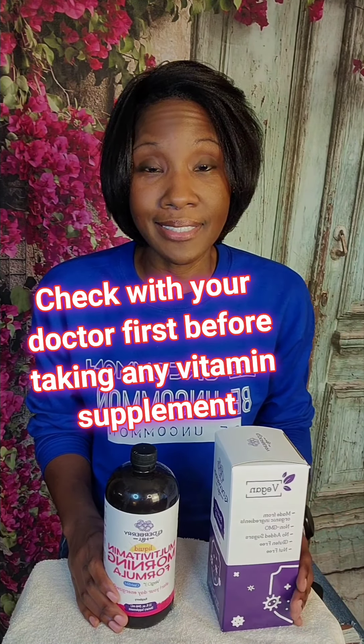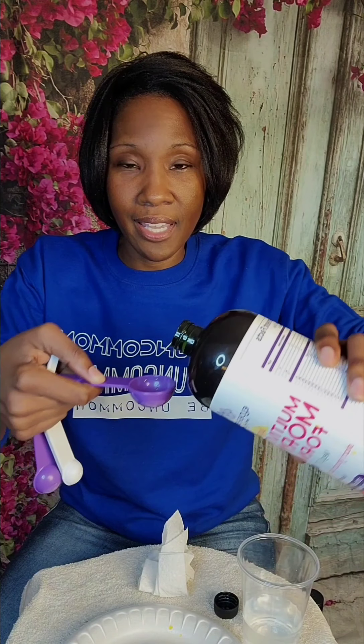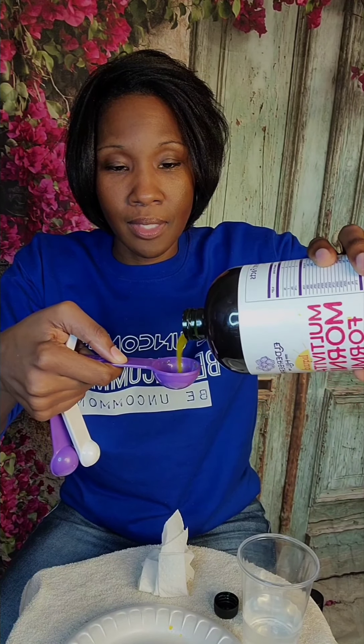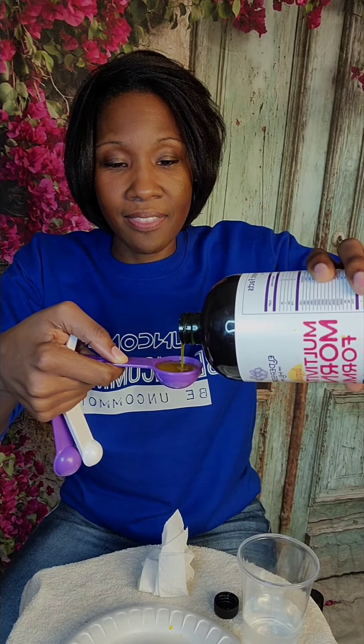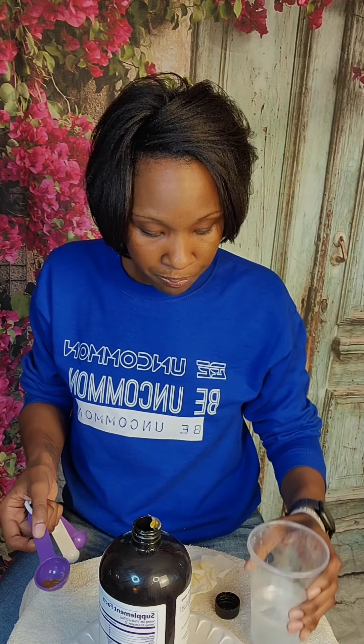Disclaimer: this product is not intended to prevent, treat, or cure any diseases, but the overall benefits for building your immune system make it worth it. All you need is two tablespoons a day. It has a slightly thicker consistency but it's not grainy, and unlike some liquid vitamins, this actually doesn't have a bad taste. It's also easy on your stomach, so you can take it on an empty stomach or with food. I normally follow each tablespoon immediately with water to help improve the taste.